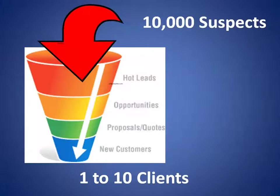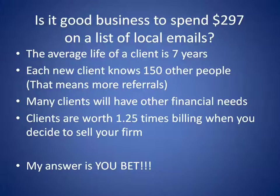Starting with 10,000 suspects, we may very well end up with one to ten clients. That may not seem like very much, but a list of 10,000 high-income individuals with emails is $297. If you get even one to ten good clients, the average life of a client is seven years. If they spend $500 with you a year doing their tax return, that's a $3,500 revenue stream from just one client. And remember, every client knows 150 other people — they probably have that many on their Facebook — and that means more referrals to you.